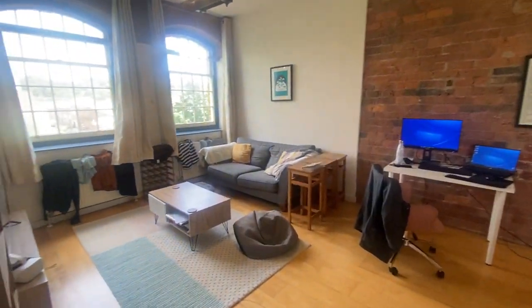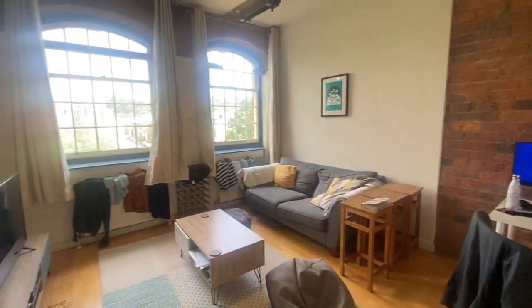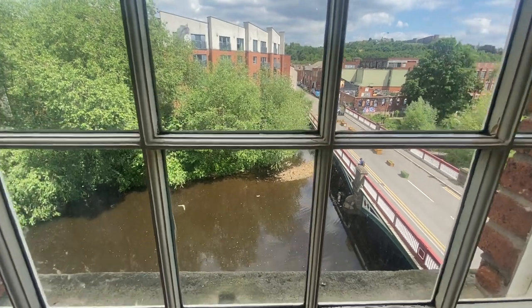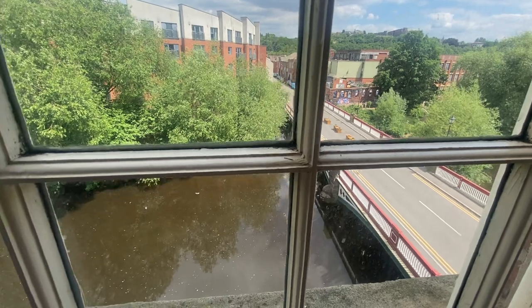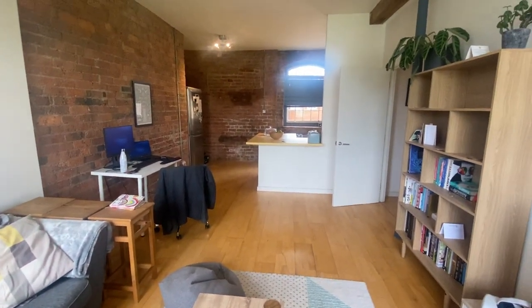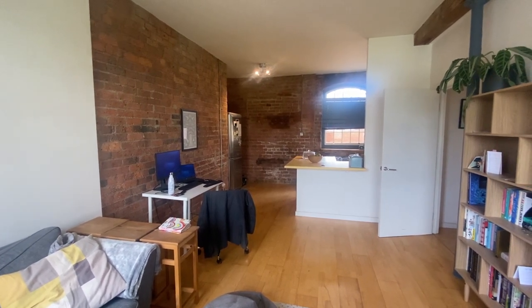This property is absolutely fantastic — a really nice feel, lots of original features, and in a fantastic location in Kellam Island, overlooking the river and within walking distance to all the local bars, cafes, and amenities, as well as the city centre, with great access to public transport. For more information please contact Cheflets on 0114 321 777 or visit www.cheflets.com. Thank you very much for viewing.